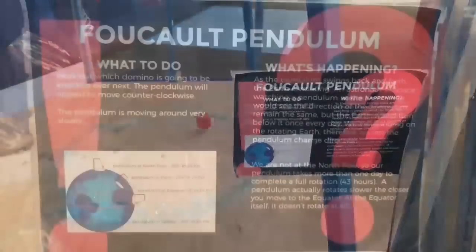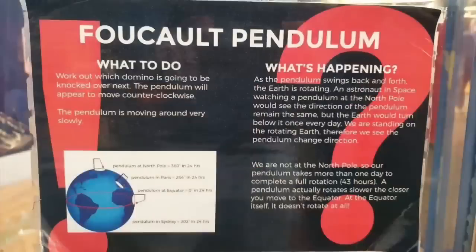Let's explore what the globe claim actually is. As the pendulum swings back and forth, the Earth is rotating. An astronaut in space watching a pendulum at the North Pole would see the direction of the pendulum remain the same, but the Earth would turn below it once every day. We are standing on the rotating Earth, so we see the pendulum change direction. We are not at the North Pole, so our pendulum takes more than one day to complete a full rotation. A pendulum rotates slower the closer you move to the equator, and at the equator itself, it doesn't rotate at all.